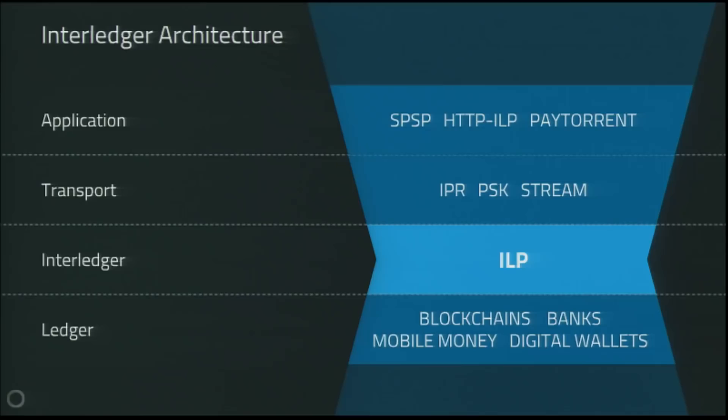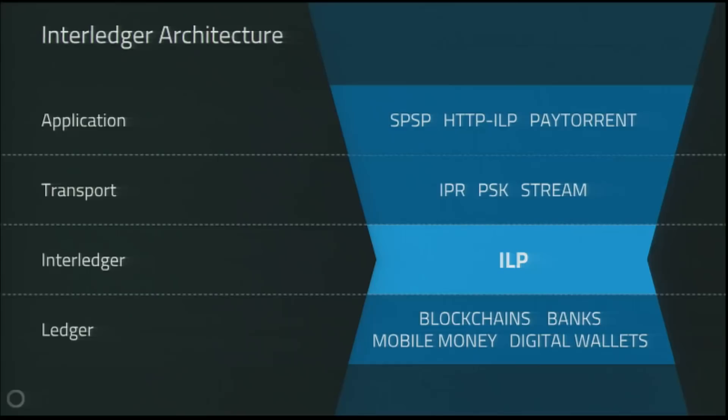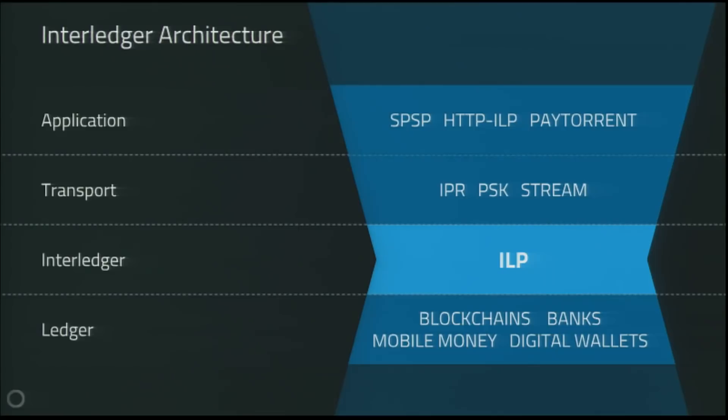This is the Interledger architecture, and you may notice some similarities. The bottom layer is the Ledger layer, where financial assets are transferred — anything from banks to blockchains, mobile money networks, digital wallets. It's designed to connect any type of ledger. On top of that, you have a very simple Interledger protocol layer focused on: I have this little packet of money over here, please get it over there. And then on top of that, you have different application protocols built for different purposes, like the simple payment setup protocol, SPSP, or even a torrent client where you pay in the stream while torrenting files.